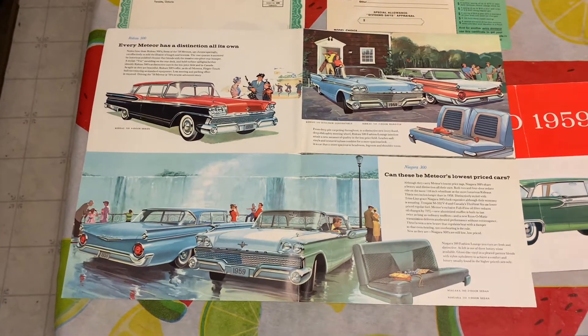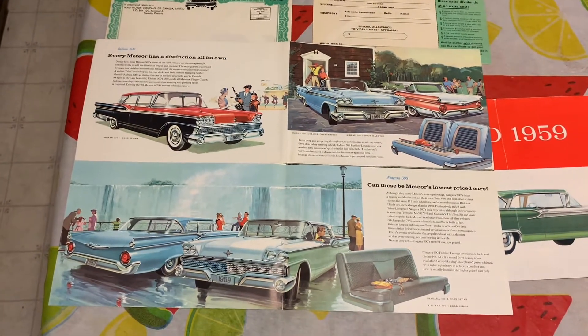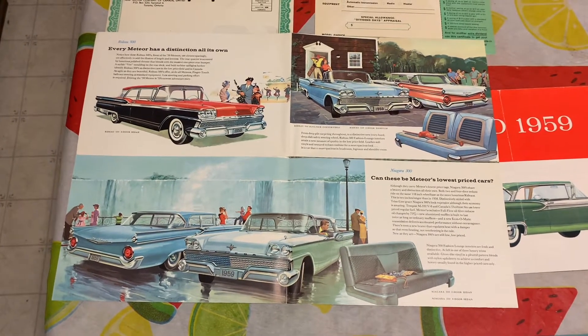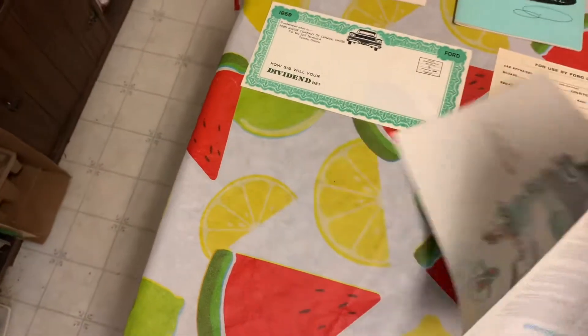On the second printing, which I've yet to find — they're extremely hard to come by — would be the '59 Meteor Rideau 500 Montcalm brochure, because it had the Thunderbird-style roof on it. Someday I'd like to try to find that if I can — it'd be pretty neat to have.